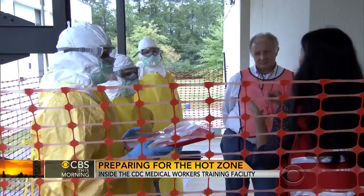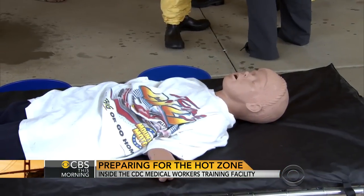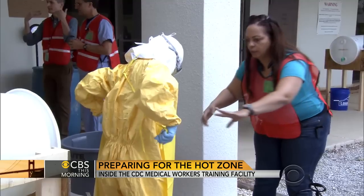That's why the CDC has started training classes of roughly 40 licensed clinicians. For three days, they practice triage here before they will all head to West Africa.